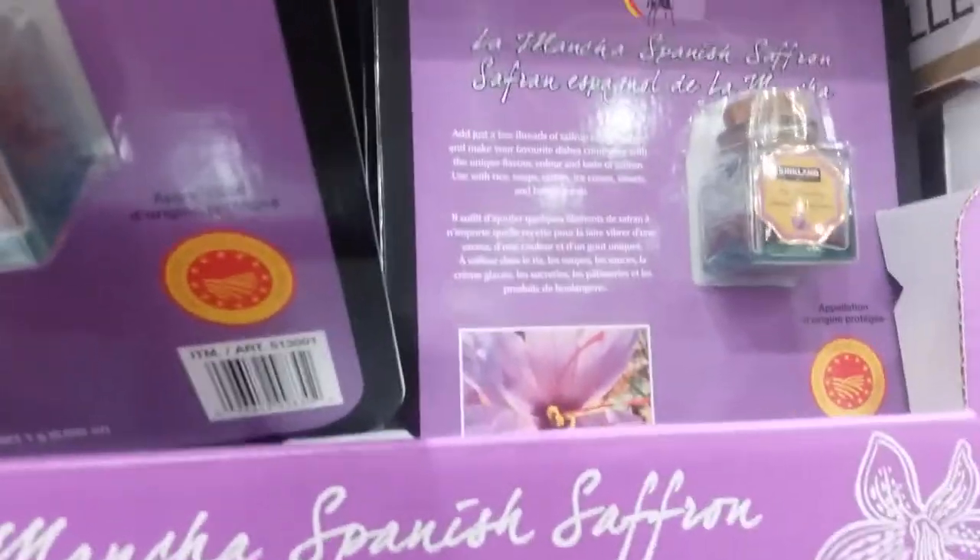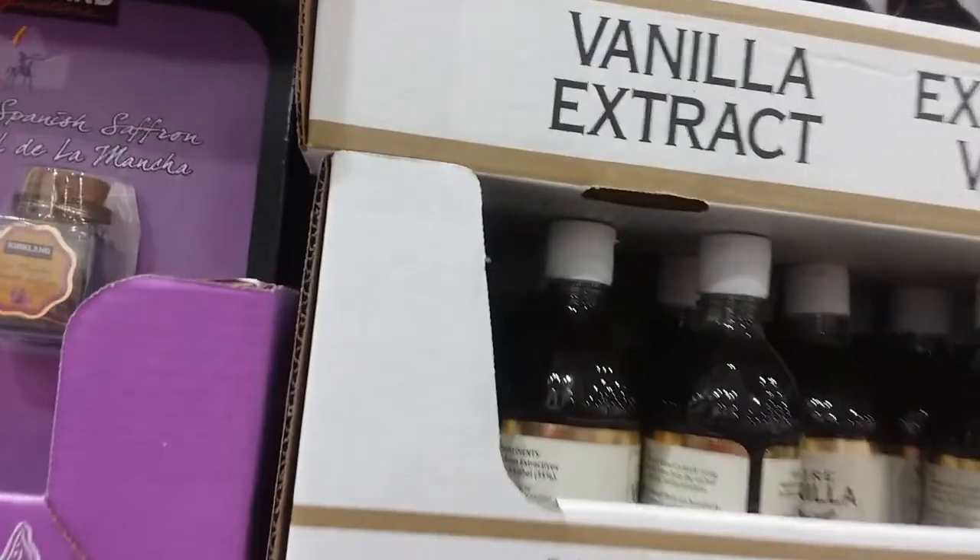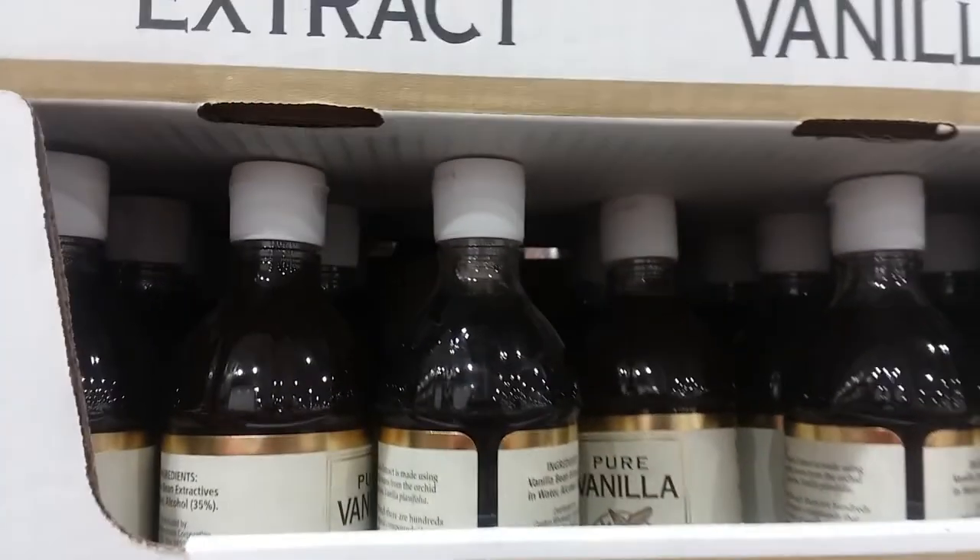Hey, what do you think of the difference in the prices? Be blessed everyone.